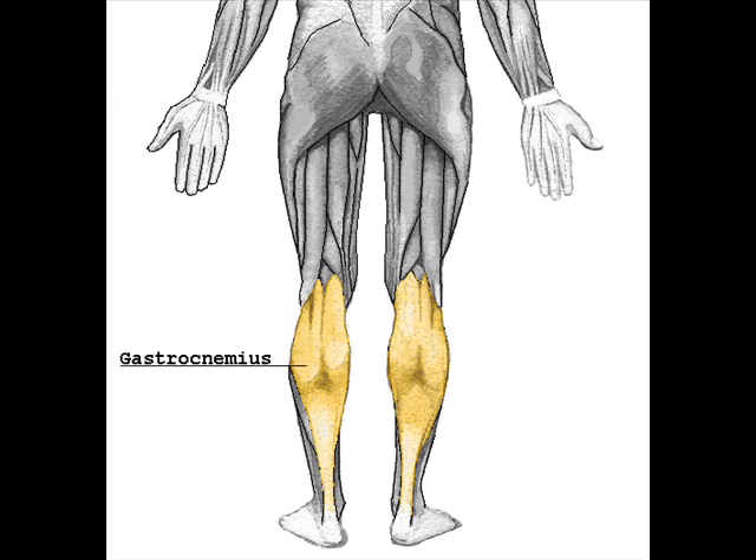The plantaris muscle and a portion of its tendon run between the two muscles. Since the anterior compartment of the leg is lateral to the tibia, the bulge of muscle medial to the tibia on the anterior side is actually the posterior compartment. The soleus is superficial at the midshaft of the tibia. Frequently there is a sesamoid bone called the fabella in the lateral head of the gastrocnemius muscle.